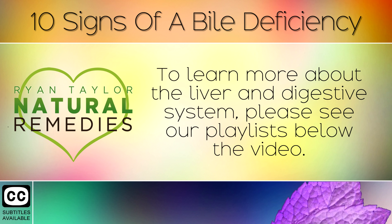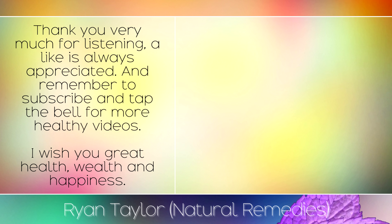To learn more about the liver and the digestive system, please see our playlists below the video. Thank you very much for listening, a like is always appreciated and remember to subscribe and tap the bell for more healthy videos. I wish you great health, wealth and happiness.